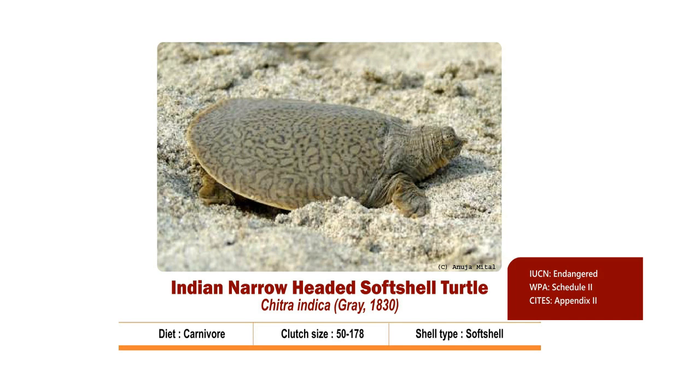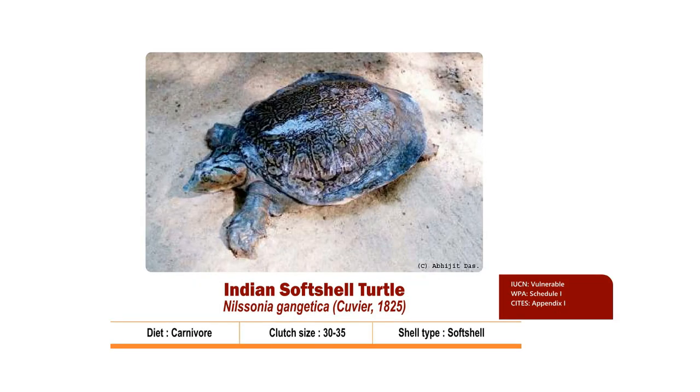Clutch size is 50 to 178. Nesting season is from August to September. Hatchlings come out by October. It is Endangered as per IUCN, listed in Schedule 2 of the Wildlife Protection Act 1972, and Appendix 2 of CITES.